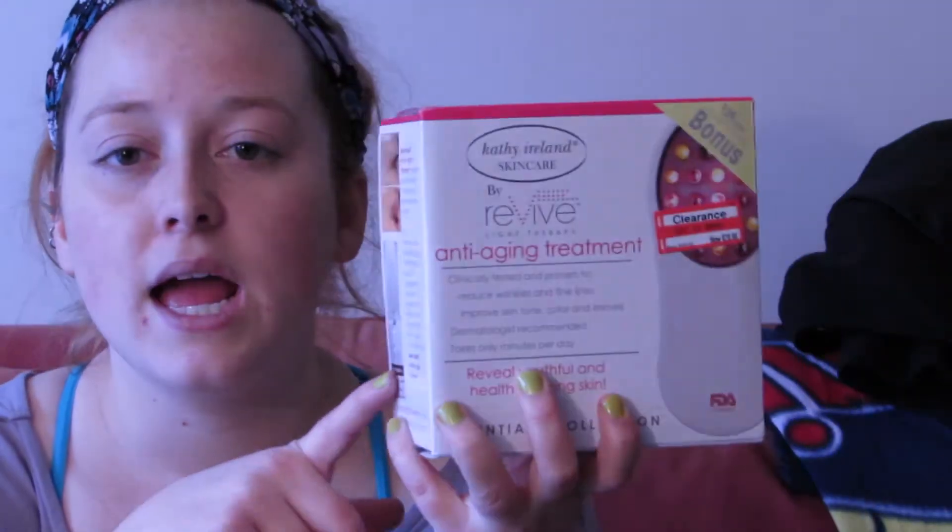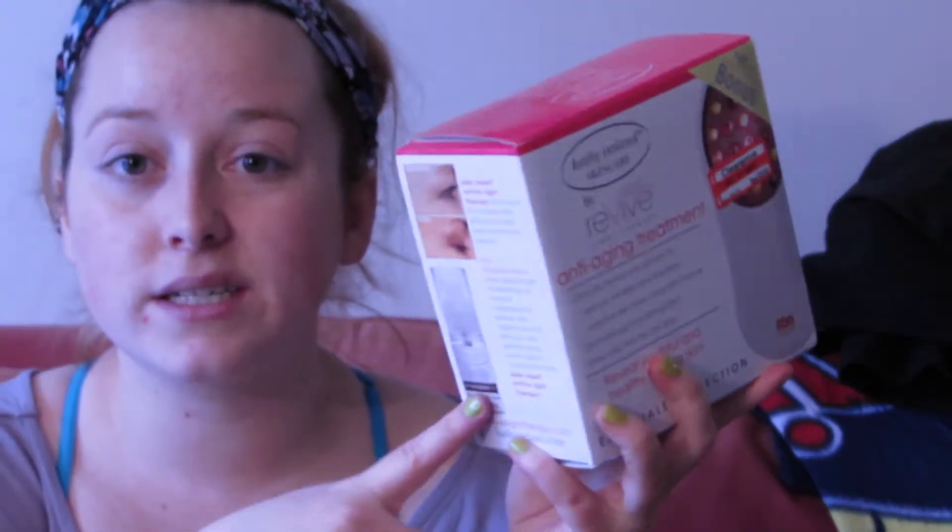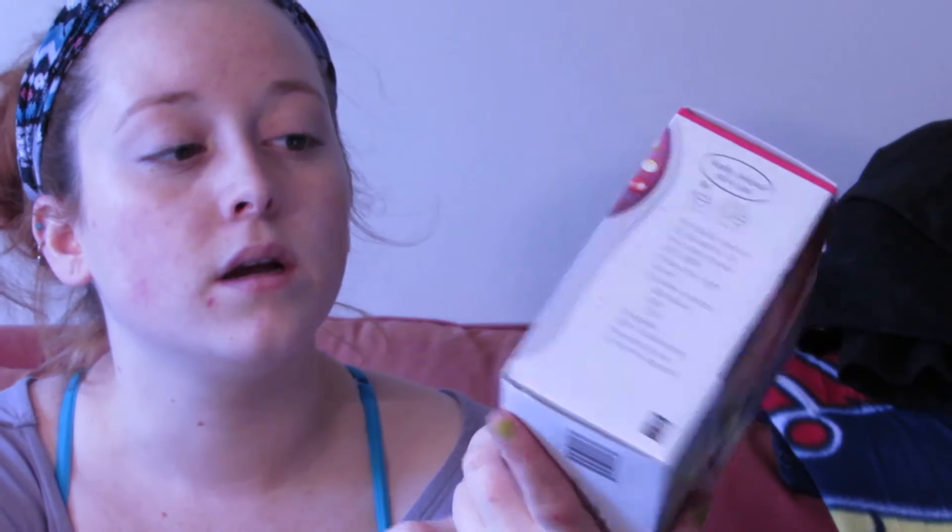Something I found on clearance — which I wasn't going to get but decided to anyway — is this Revive light therapy anti-aging treatment. These usually run $70 on the box, but it was on clearance 70% off for $21. It also comes with a deep-penetrating serum, and what's really cool is the light can run on AA batteries or through a USB. For $21, it was worth the investment.